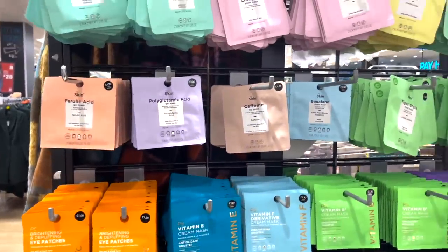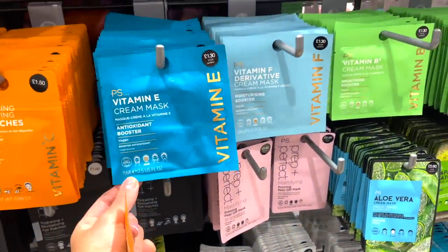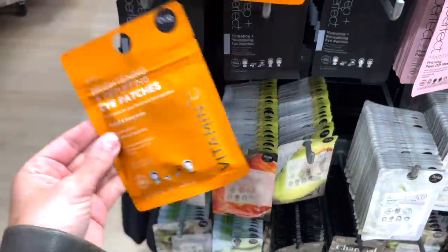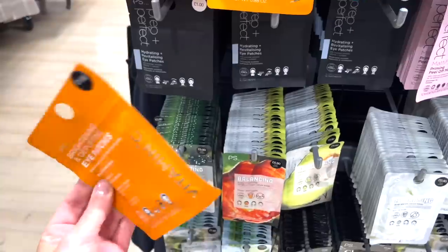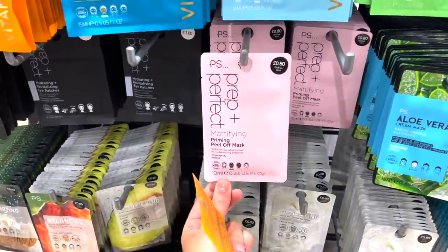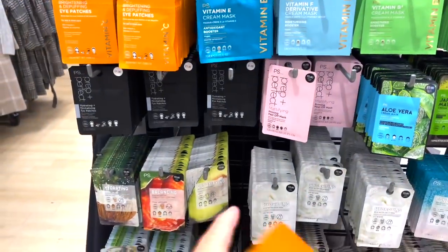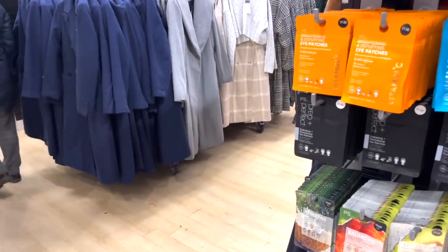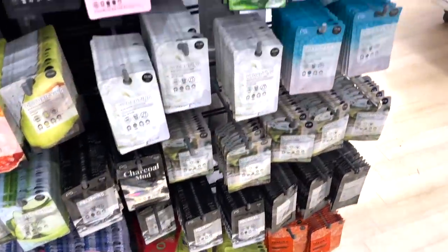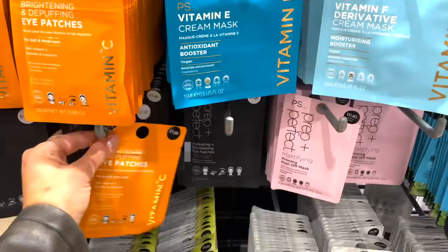I'm just looking in the beauty section and they've actually moved it. They have so many more masks and stuff — I've noticed there's a lot of new ones. I've just found these Brightening Eye Patches, £1.50 — these are always really good before you do your makeup. They've got hydrating and revitalising ones. Priming peel-off mask — oh, have you seen it on TikTok? There's this trend where you put a peel-off mask on your face and you tell your boyfriend you've shaved your hair. I'm going to try it out — I'll try them out and let you know.